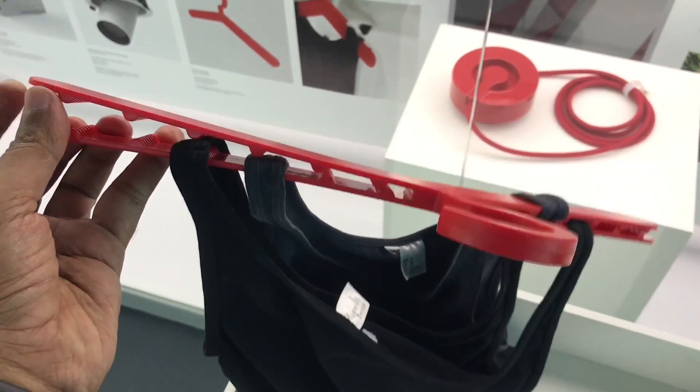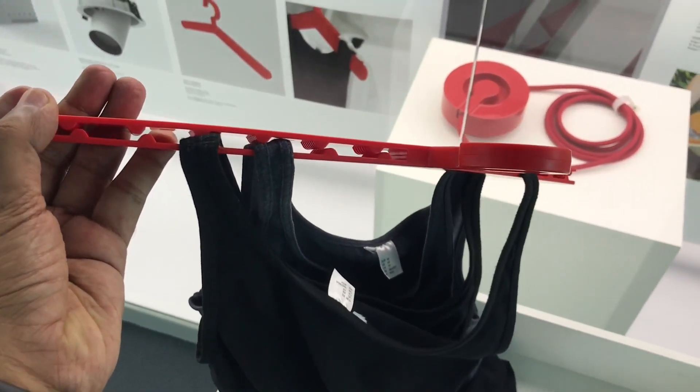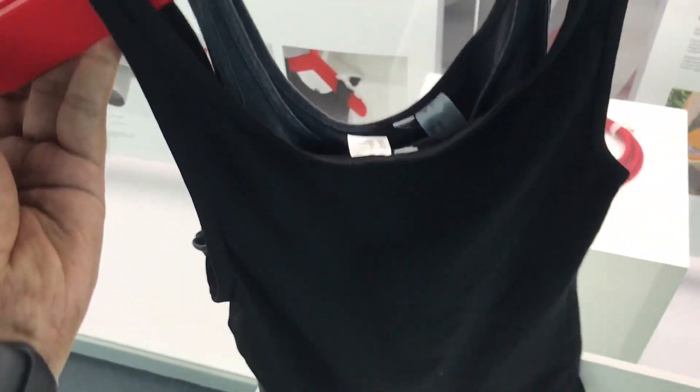If all the products were available to touch and experience like this, I think that would have been even cooler.